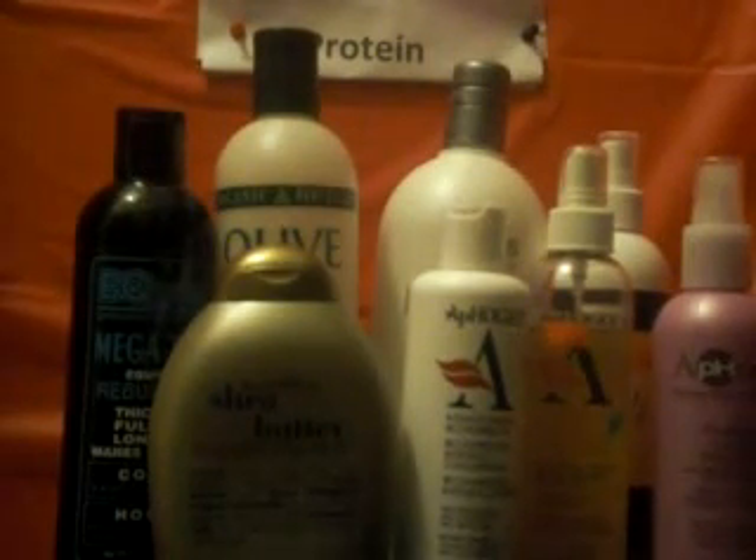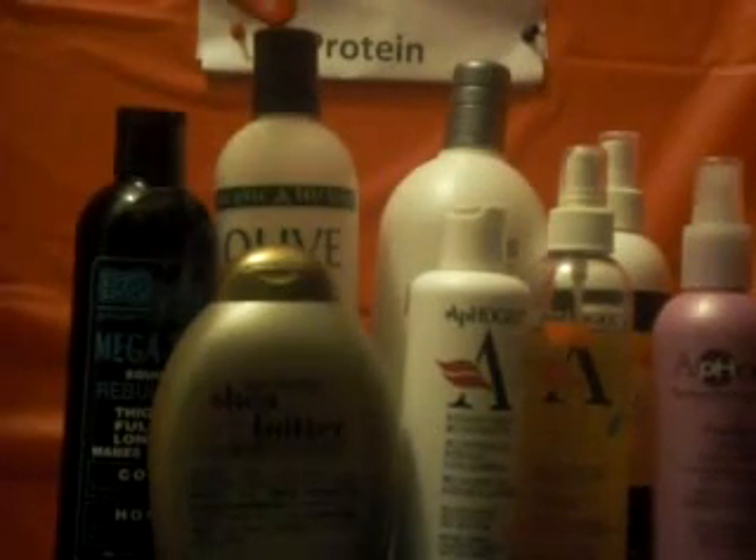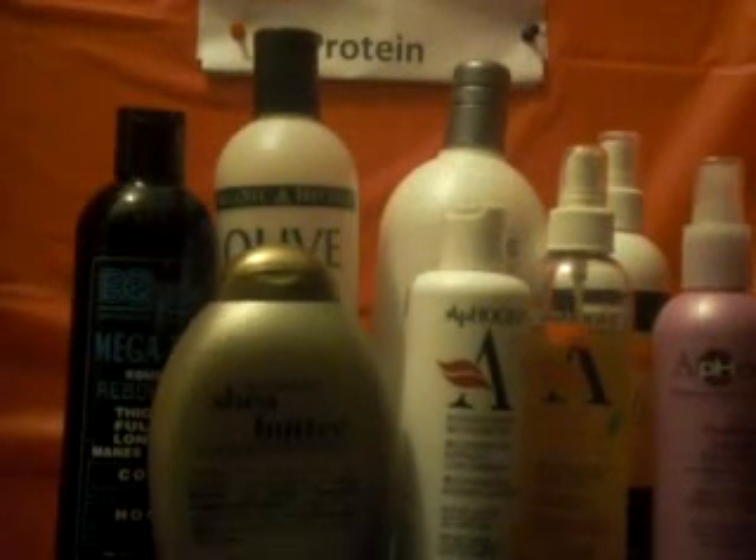Knowing what type of proteins are in your products also helps. One of the things that has helped me is identifying light proteins and heavy proteins. Aphogee is a very heavy protein, and because I'm sensitive to proteins, I use it on my scalp only. This lighter moisturizing protein I use on my hair when it needs protein — maybe once every six weeks. Nexxus is the same category.